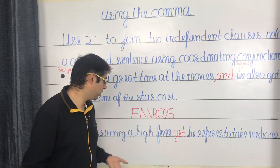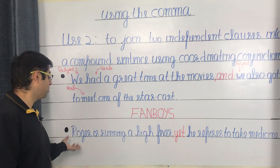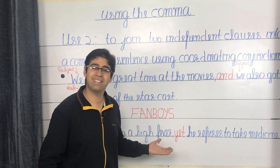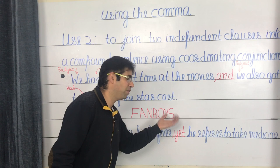Another example: 'Roger is running a high fever, yet he refuses to take medicine.' This is a compound sentence because you have the first independent clause 'Roger is running a high fever' followed by the second independent clause 'he refuses to take medicine.' Since the sentences are related, it's always better to form a compound sentence joined using the coordinating conjunction 'yet': Roger is running a high fever, yet he refuses to take medicine.